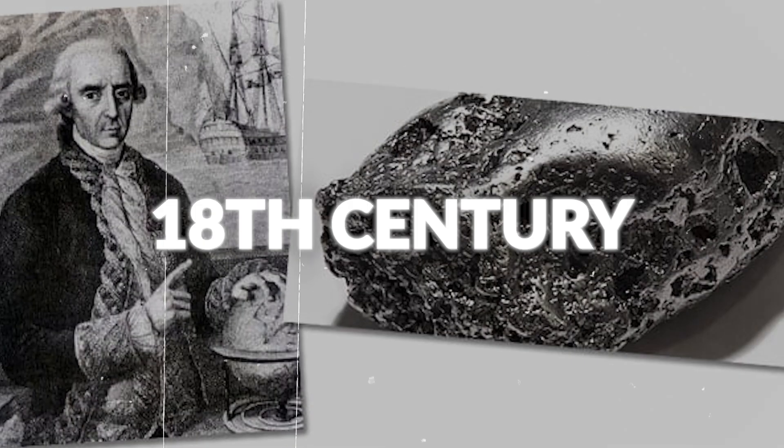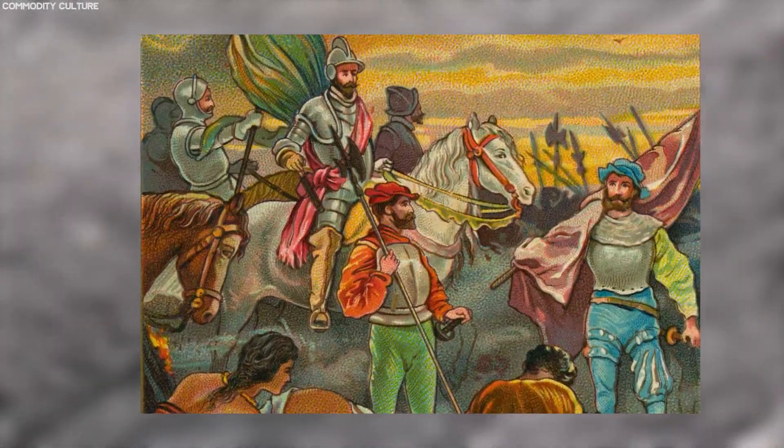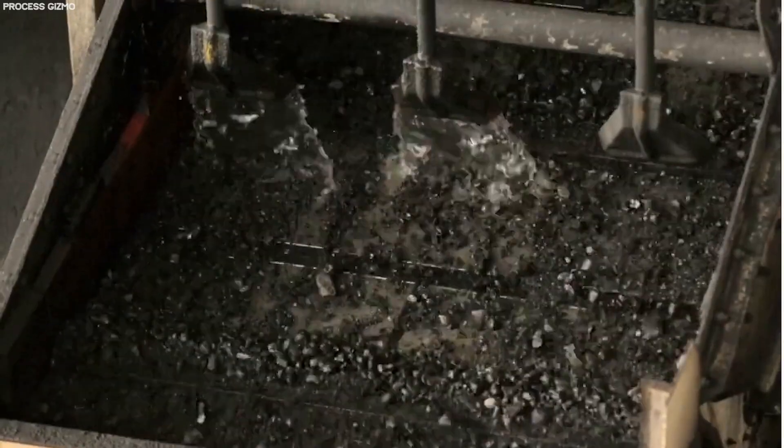Discovered in the 18th century by Spanish explorers in the New World, platinum was initially seen as a nuisance by the conquistadors, who were unaware of its potential and threw it away in their search for gold.